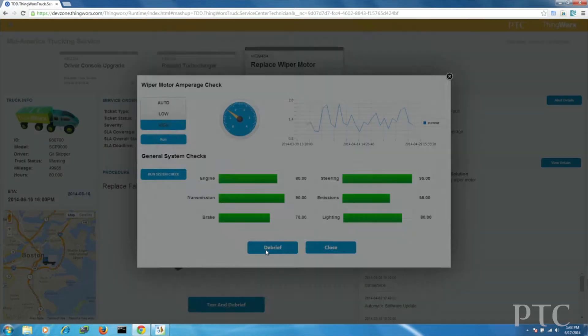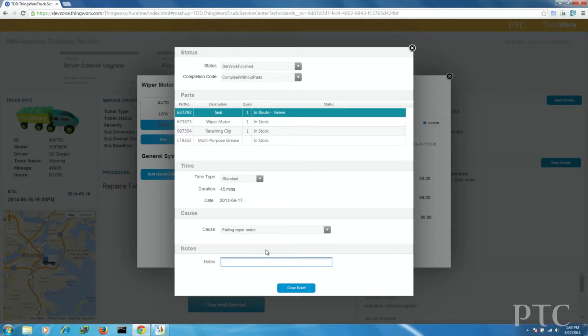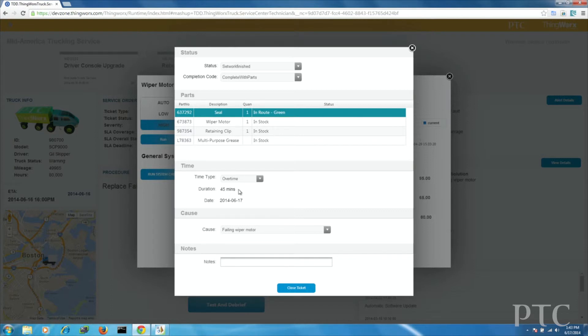The technician is going to tell us what they did and confirm it was a successful repair. They used some parts — we know what the parts are from the expert system that figured out what the repair had to be and what parts were necessary. We just had the technician confirm they actually used those parts. The time it took was automatically calculated — we tracked how long this repair took, and that's great information for the manufacturer to compare estimated versus actual repair time.